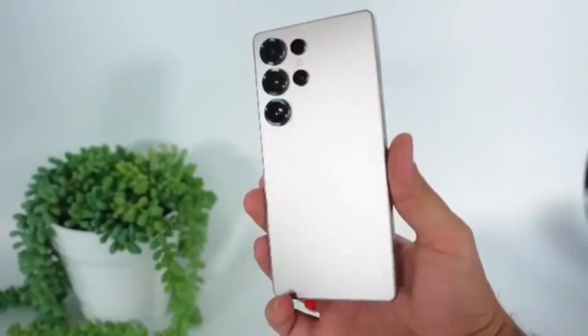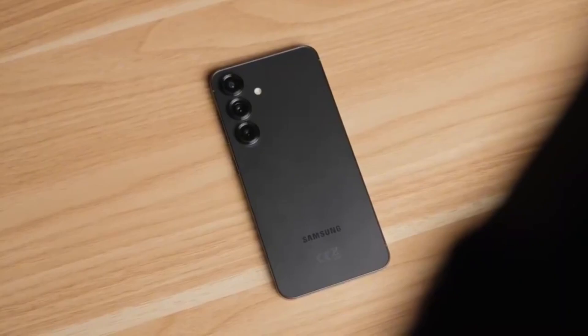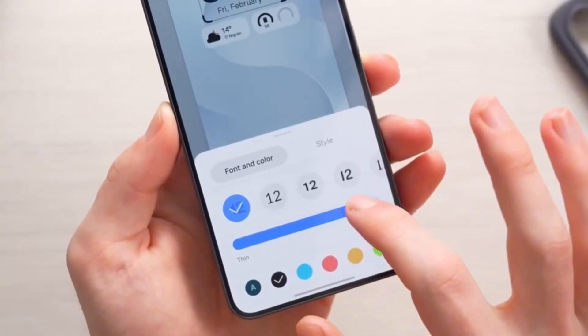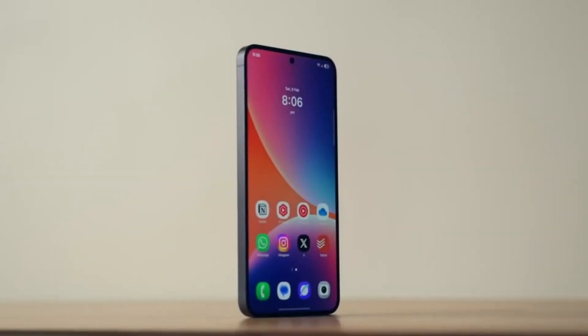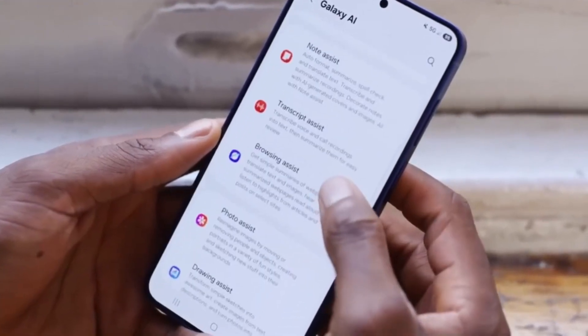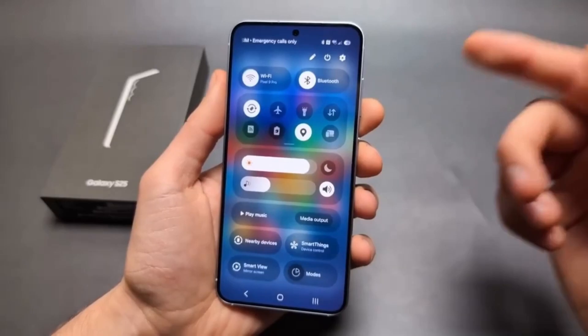Samsung's journey into artificial intelligence has been impressive ever since the launch of the Galaxy S24. With every new update, the company has been adding smarter and more practical features to make everyday tasks easier. Now, with the upcoming One UI 8.5, Samsung is taking Galaxy AI to the next level by introducing a fresh set of features that aim to simplify daily life even more, according to a new leak.